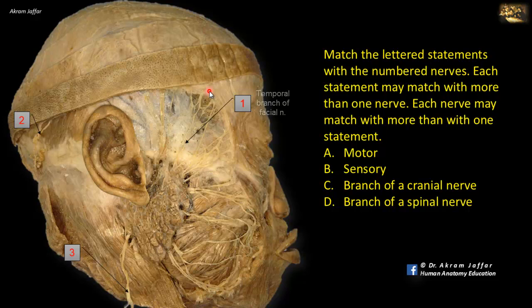This nerve is motor to the muscles of facial expression, so A is correct. It's not sensory, and it's a branch of a cranial nerve, not a branch of a spinal nerve.